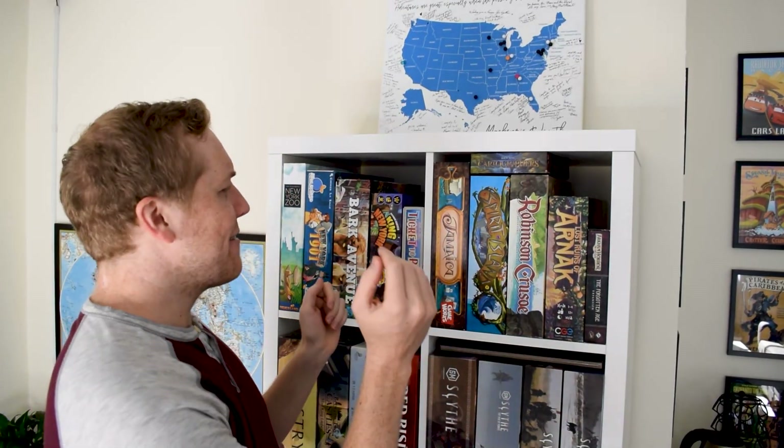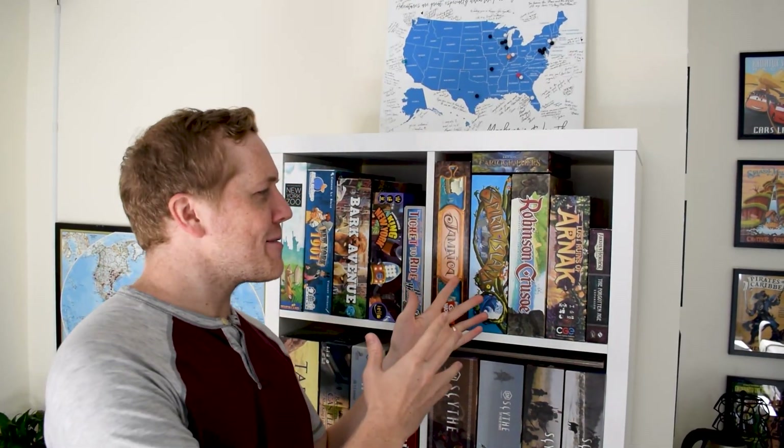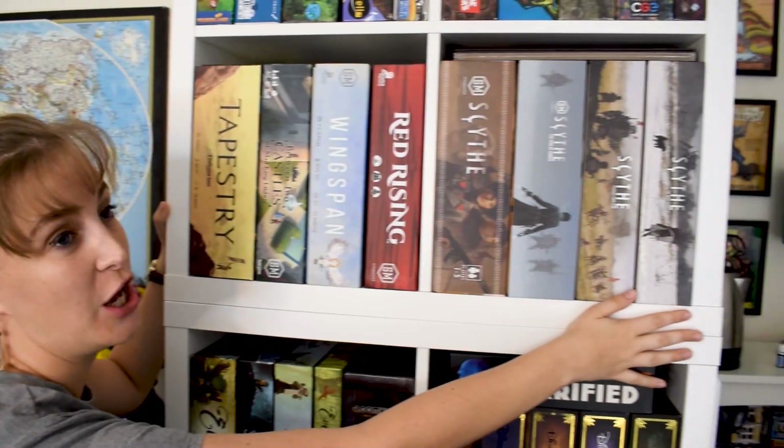Next up we've got the island-themed shelf, the exploration shelf. We have Jamaica, Spirit Island, Robinson Crusoe, Lost Ruins of Arnak. Even this Arkham Horror expansion takes place in the jungle. We have Cartographers because map-making is kind of explore-y. In the back we also have Nanga Parbat by Stephen, and the board game tables Sequoia and Mountain Goats.